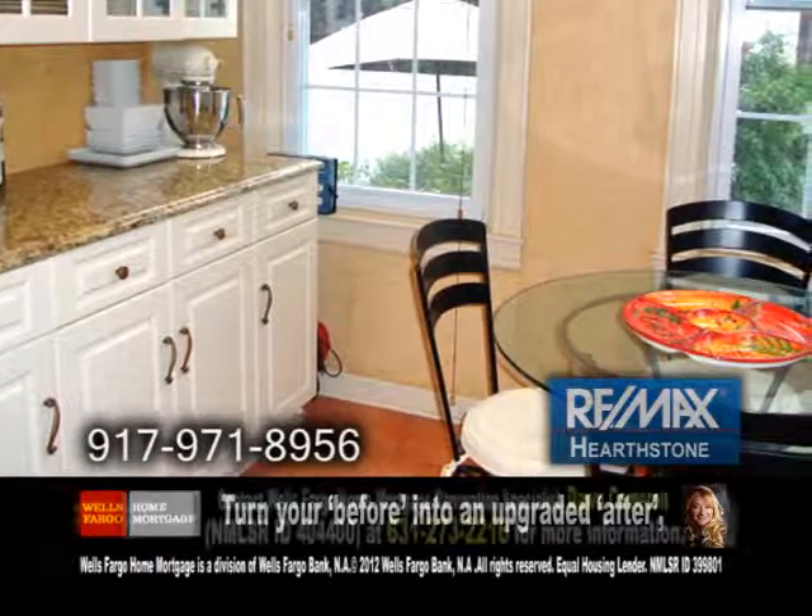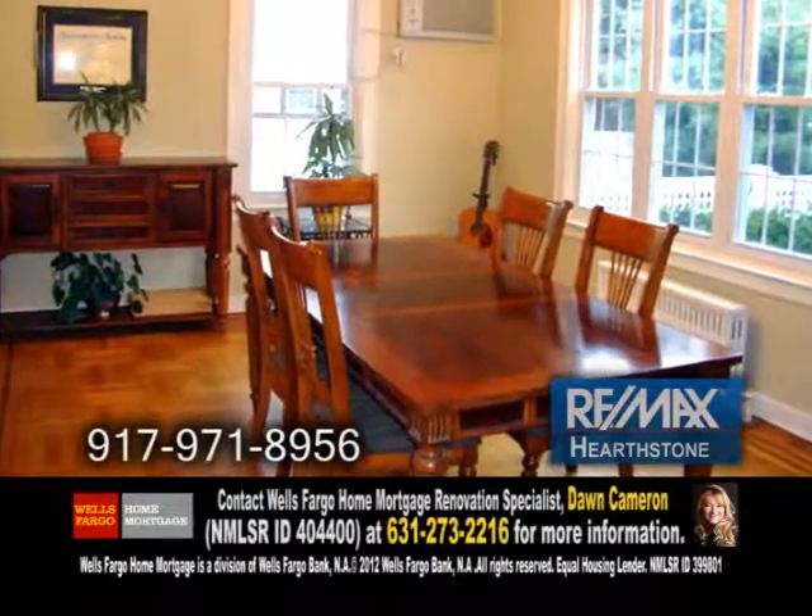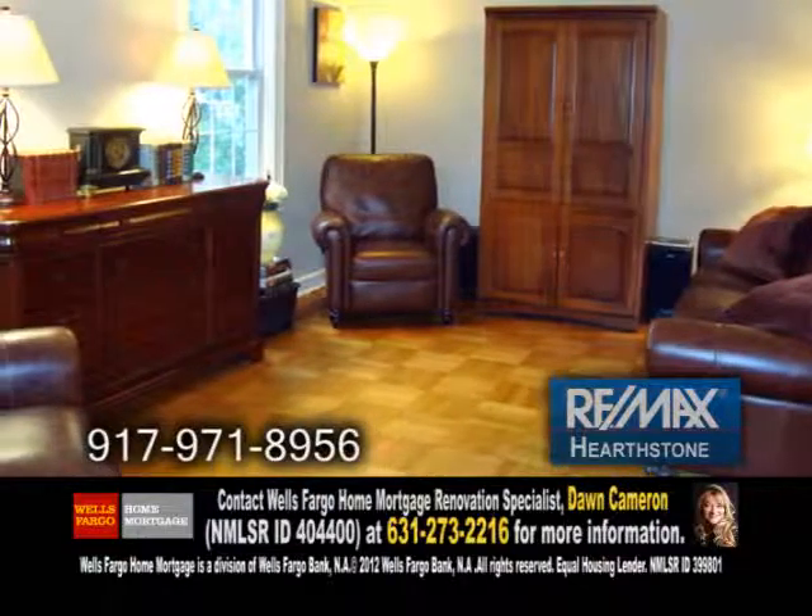The eat-in kitchen has granite countertops. Entertain friends in the formal dining room. The living room has hardwood floors with an inlay.